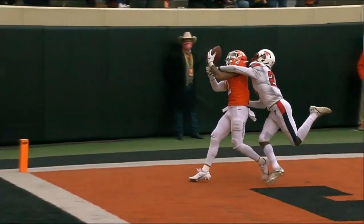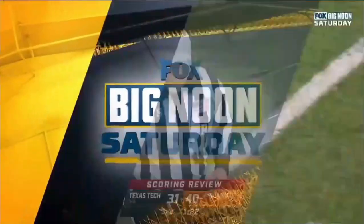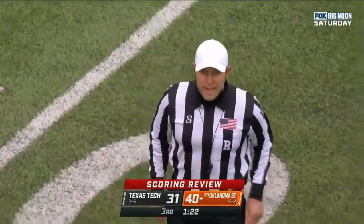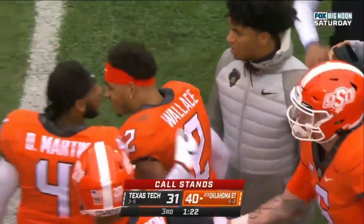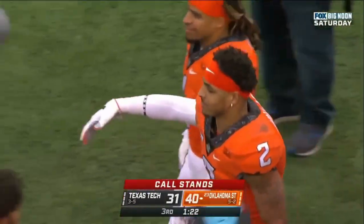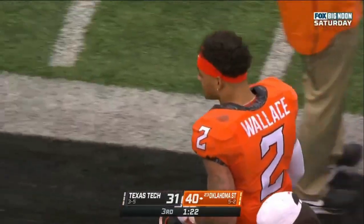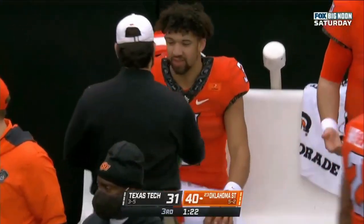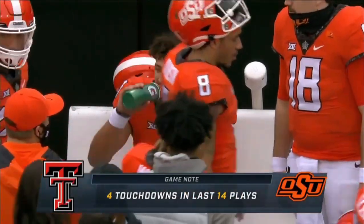Spencer Sanders again — giving this guy a little bit of a hard time. After reviewing the play, the ruling on the field stands as called — it's a touchdown. We're all in agreement and it is a touchdown for Wallace. Seven catches, 129 yards for Tylan Wallace, and he gets his fifth touchdown of the year. Four touchdowns in the last 14 plays in this game.